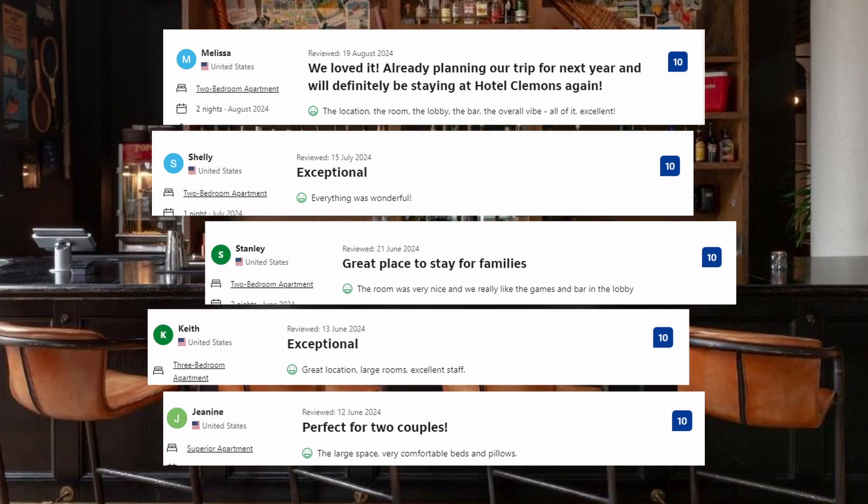And these are some of the visitors' comments: Everything was wonderful. Great location, large rooms, excellent stuff. The large space, very comfortable beds and pillows.